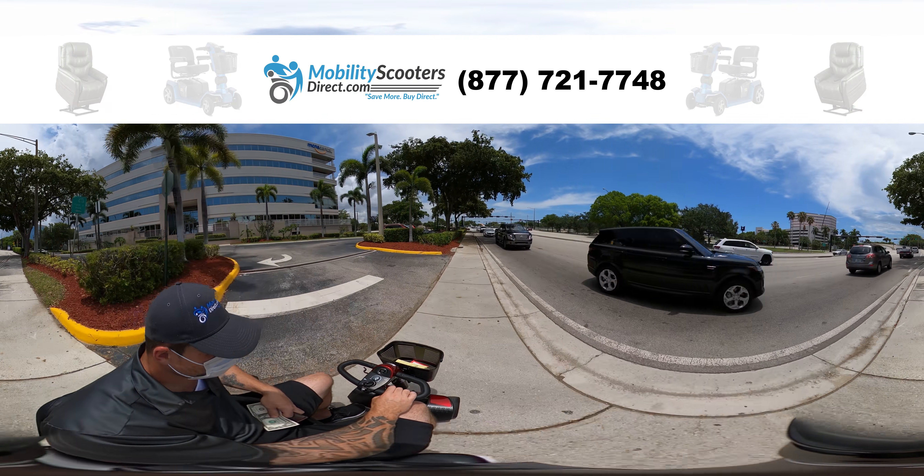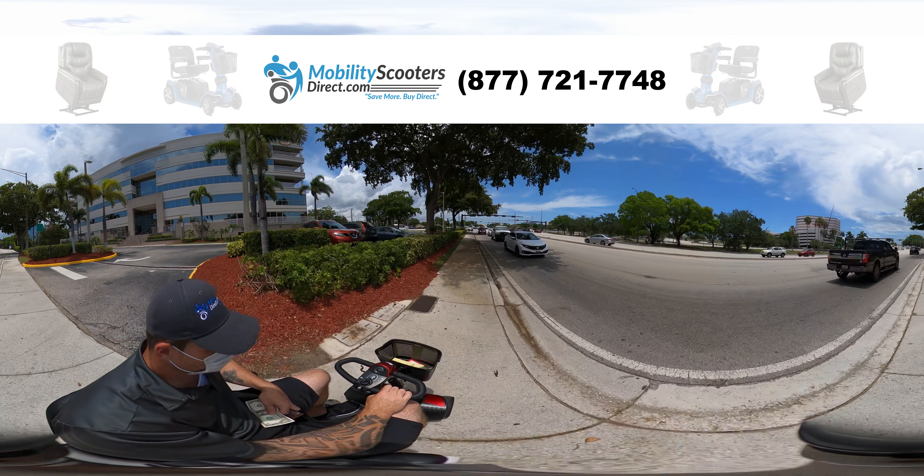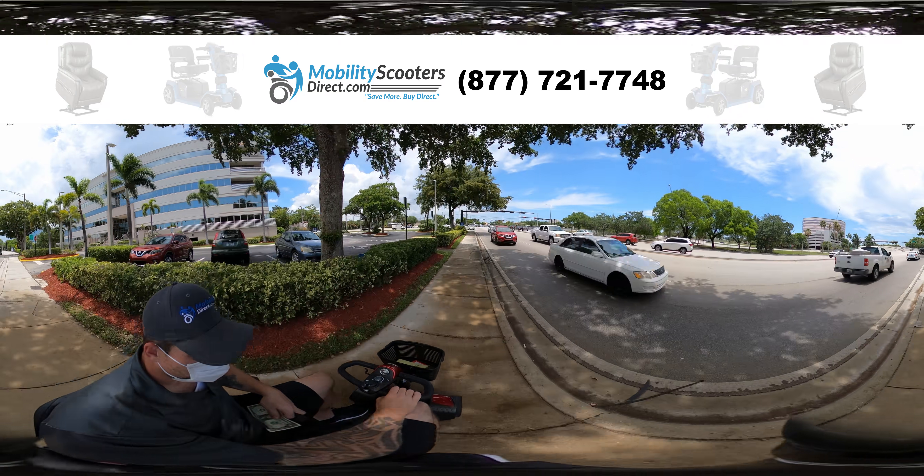Remember, during this video you can drag the mouse at any given time and move around so you can see a complete 360 of what's going on.